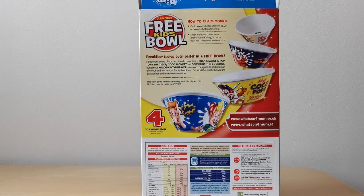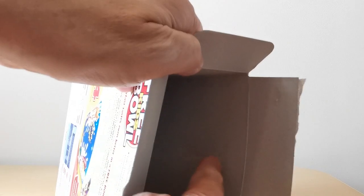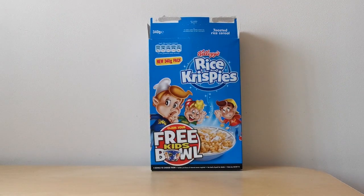You claim these by inputting three codes from inside the packets onto an online form — you can just see the code on the inside there, it's printed in red. I've clearly used it on this particular one. But that was the Rice Krispies packet.